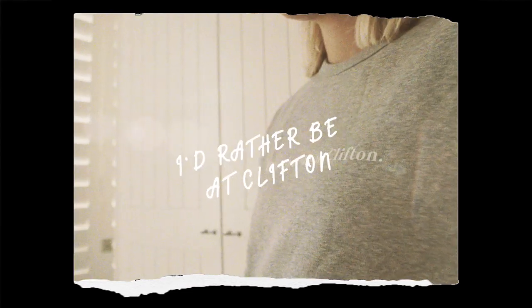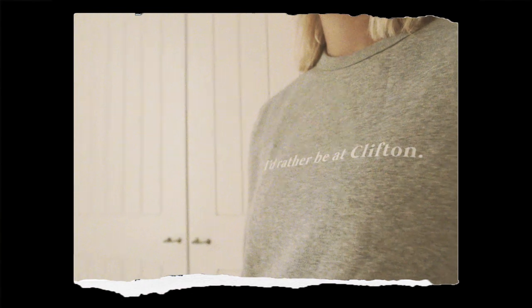I've got a size XS and a size S, so I just alternate between those two depending on whether I want a super comfy fit or a little bit of a tighter fit. The one I'm wearing right now is XS, and it has the print 'I'd Rather Be at Clifton.'